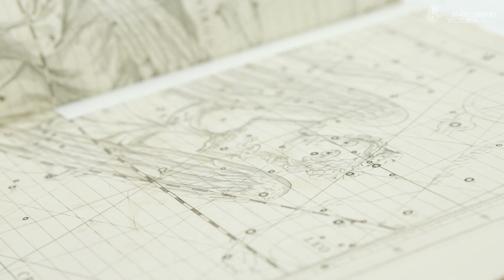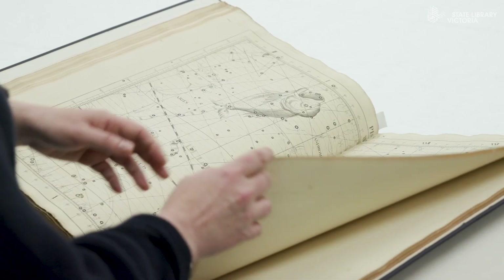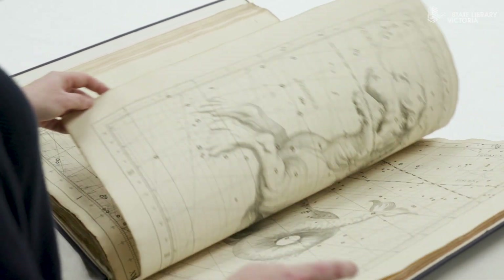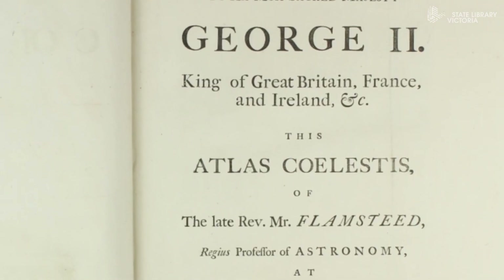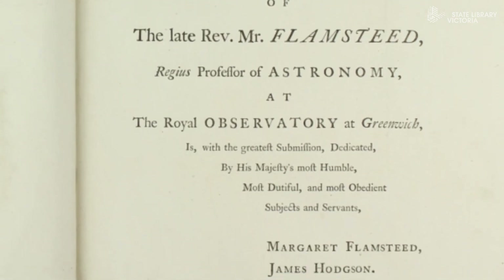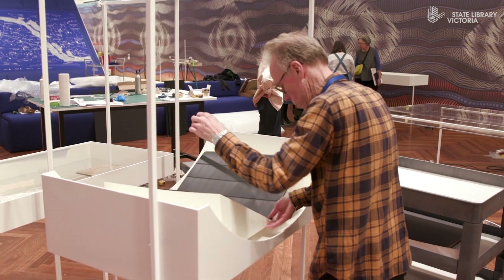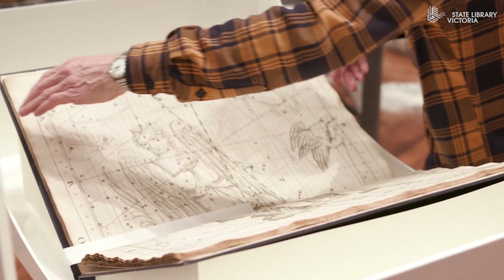I really love the drawings that have been used to bring the constellations to life. Unfortunately, he was something of a perfectionist and he died before he could complete the work to the standard that he wanted to publish. So it fell to his widow Margaret, who was able to publish the volume in 1729. It's really moving to realize that she died the year after this book was published.